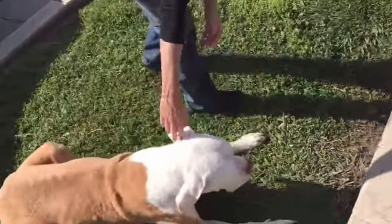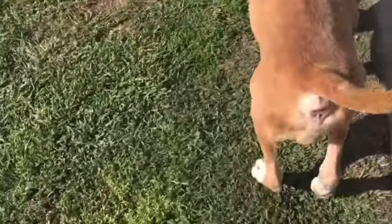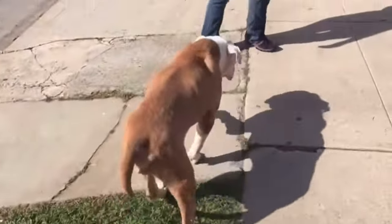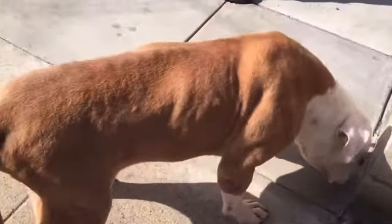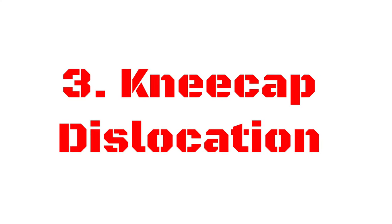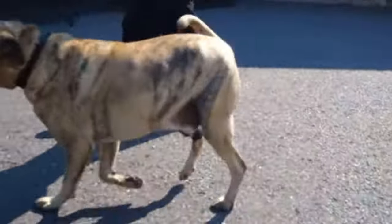Number two is degenerative myelopathy. It is a fatal disease that attacks the spinal cord of your dog. Dogs with degenerative myelopathy face paralysis, loss of appetite, and even bladder problems. If your dog is experiencing these symptoms, it's best to get them seen by the vet immediately. You can help ensure your dog has a healthy and active life through exercising and walks.